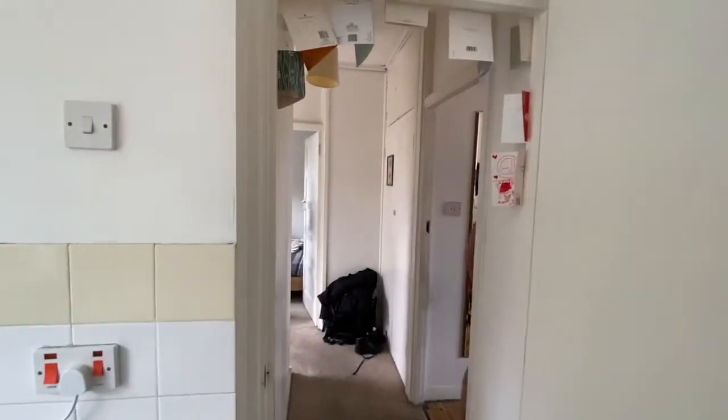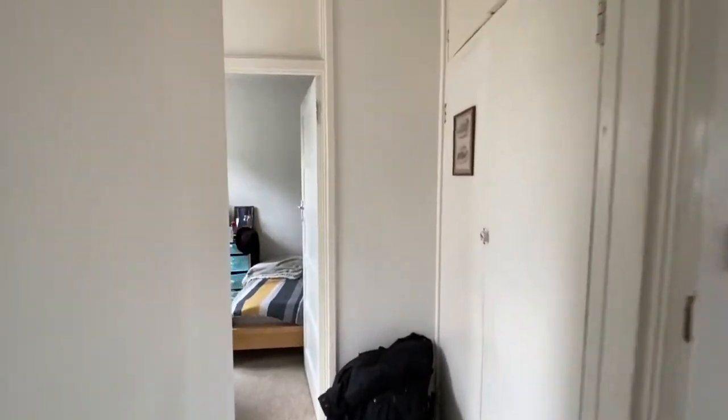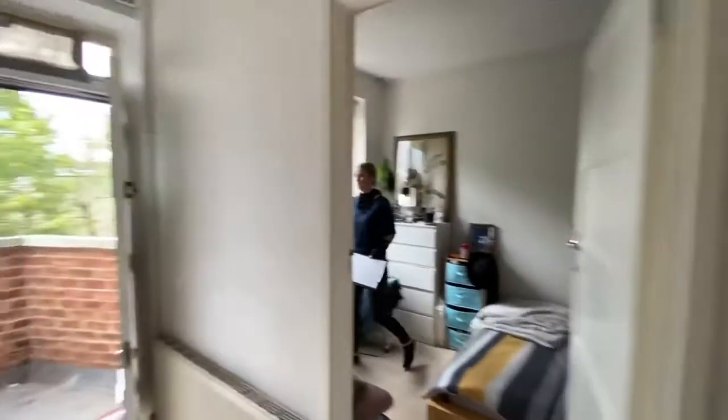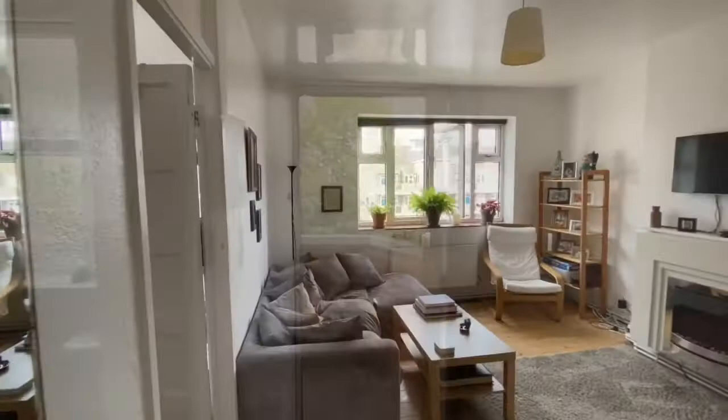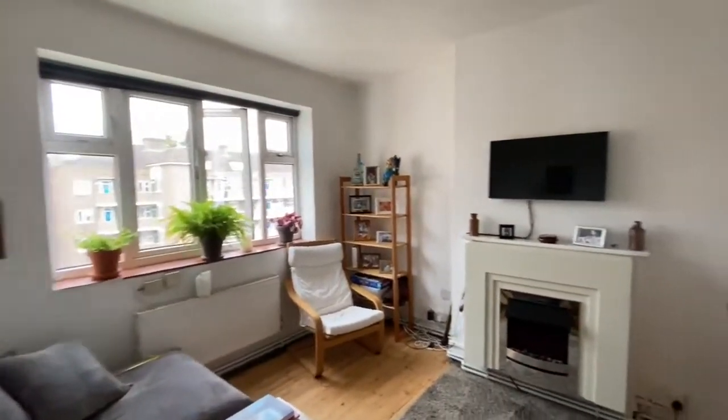People often have a misconceived idea that the ceilings aren't very high, but throughout this property you have lovely high ceilings, white walls, and lots of built-in storage — which you don't get in many period properties. And there you have the bathroom.